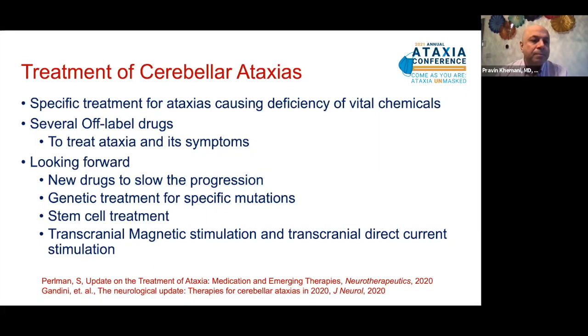Looking forward, there are numerous drugs being researched to slow the progression of cerebellar ataxias. Genetic treatments such as CRISPR-Cas9 and genetic modification of ataxia-causing genes are being studied. Stem cell treatment is progressing, with phase one and phase two trials currently underway. Non-invasive neuromodulation techniques such as transcranial magnetic stimulation and transcranial direct current stimulation are also being investigated.